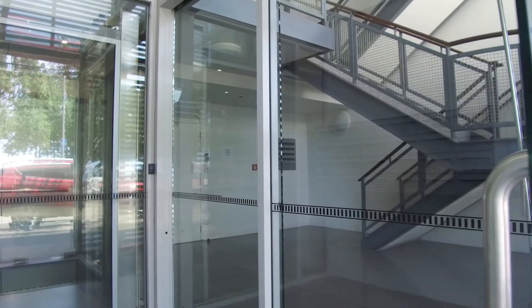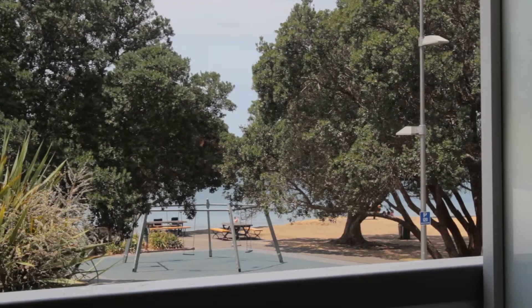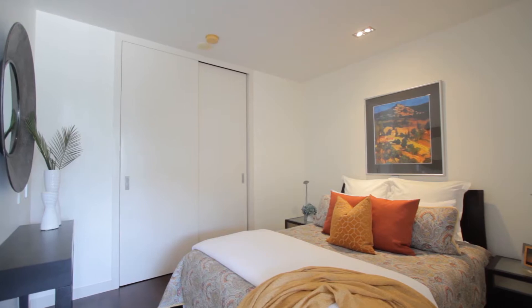Located in a secure complex in the heart of vibrant Browns Bay, enjoying an elevated position and the convenience of a lift, this one-bedroom apartment is the perfect lifestyle choice.